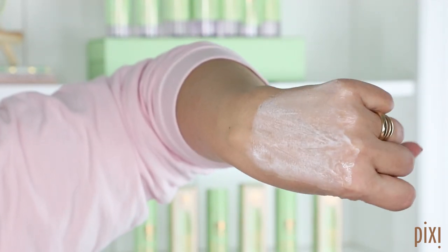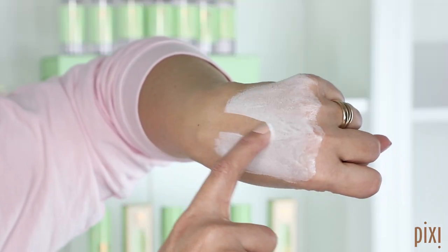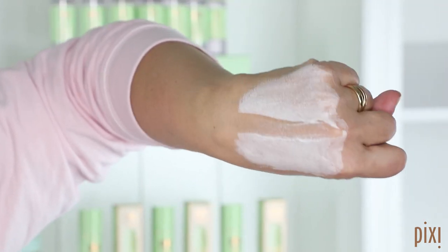It has probiotics, it helps to gently resurface the skin with lactic acid, it has red ginseng, it has caffeine to help de-puff, it brightens, it clarifies, it's suitable for all skins. It is literally the best thing you can do to make yourself go from zero to ten in seconds.